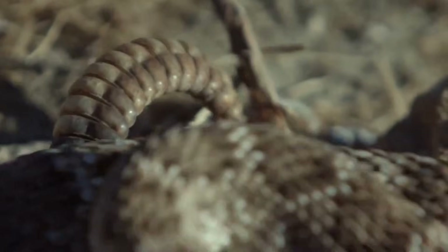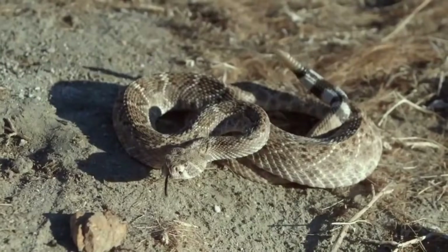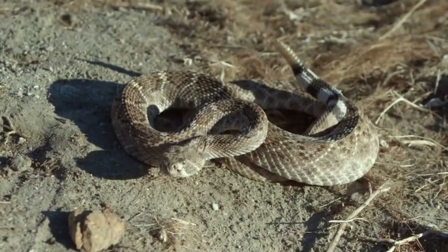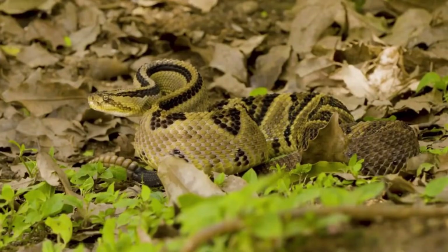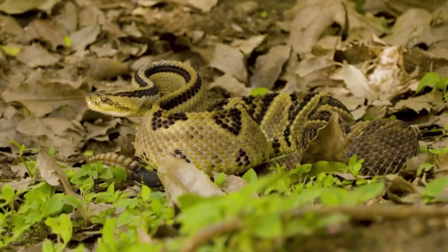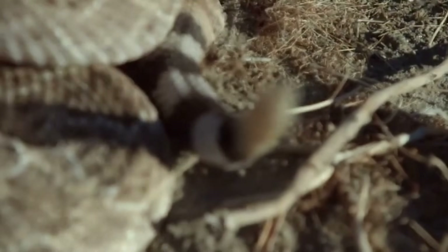The famous rattlesnake rattle is made up of keratin rings that fit into each other. Each time the snake sheds its skin, a new segment is added, producing the characteristic buzzing sound when they vibrate.